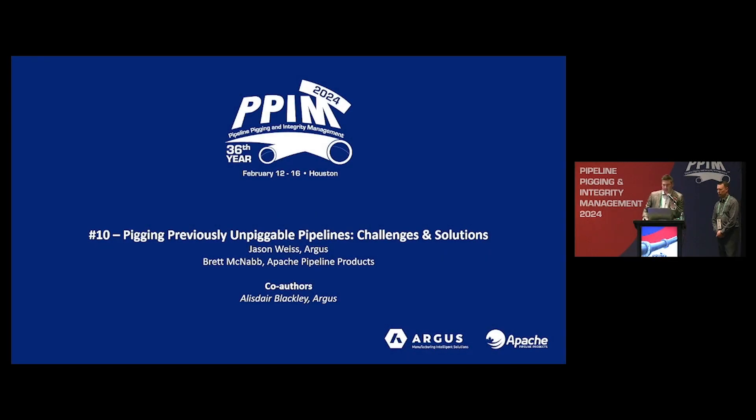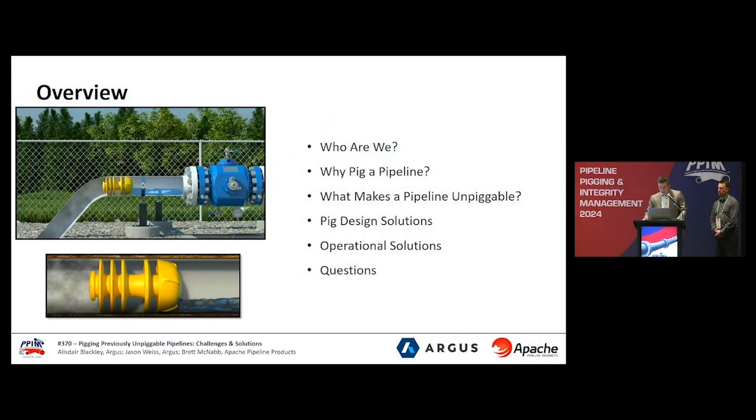Good afternoon. I'm Jason from Argus. We're excited to be here today as part of PPIM 2024. So to get started,